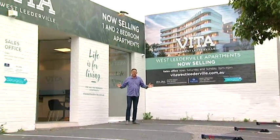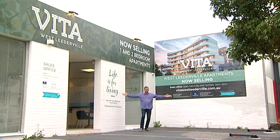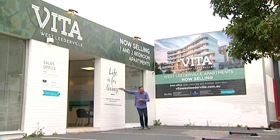And what's my job today? Well, I've got a great one. I'm at Giorgio Living's Vita West Leederville. I'm having a look right now. Welcome everyone to the West Real Estate Program. I'm going in. Can't stop me.